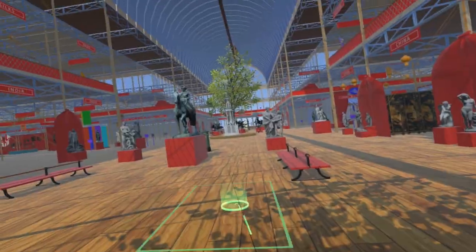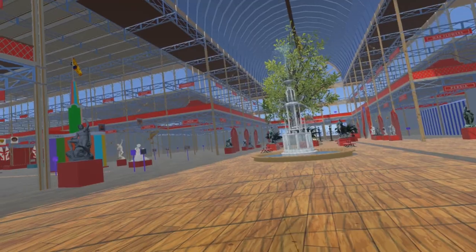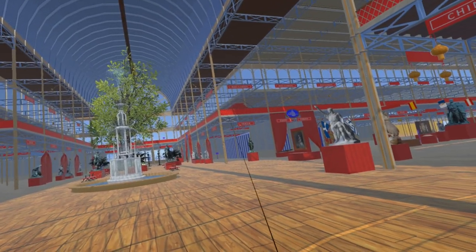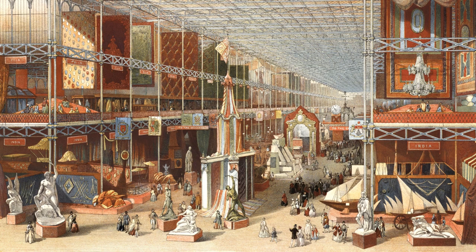Passing through the entrance for season ticket holders, as we move towards the crystal fountain we look up to the corners of the gallery where the nave and transept cross. Here are seats at all four corners, which can be clearly seen in this watercolor by William Simpson.